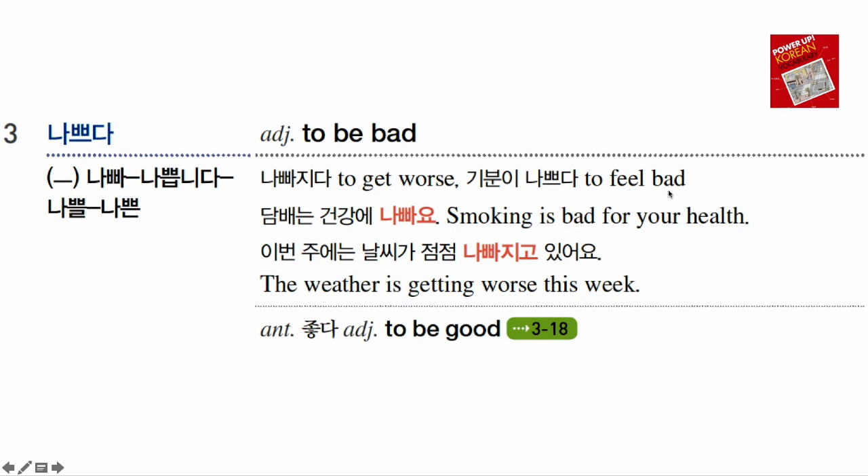기분이 나쁘다 means 'I feel bad.' 담배는 건강에 나빠요 — 'Cigarettes/tobacco are bad for your health, so smoking is bad for your health.' 이번 주에는 날씨가 점점 나빠지고 있어요 — here 나빠지다 is used as a verb — 'The weather is getting worse this week.' The opposite word to 나쁘다 is 좋다 (좋아요), and we will talk about 좋아요 in chapter 3.